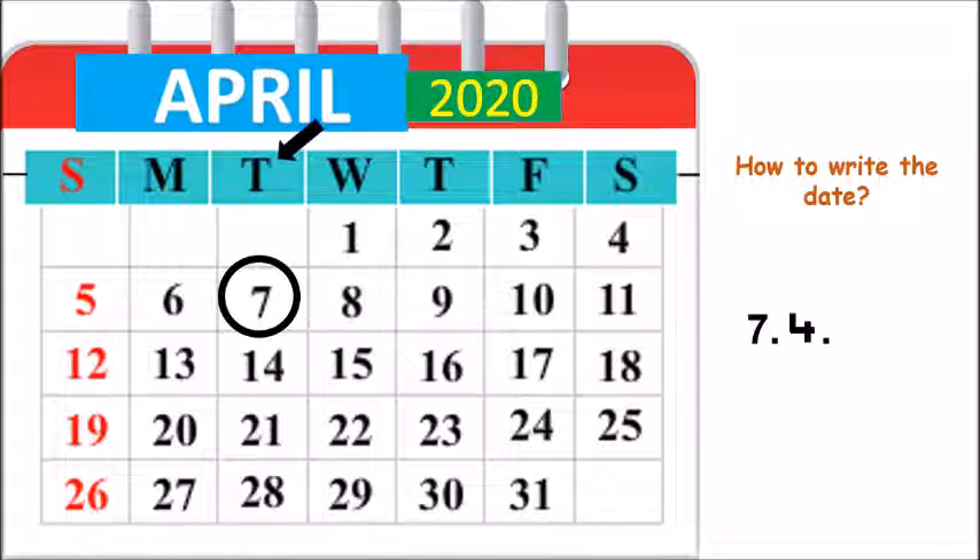And what is the year? 2020. So write down 2020. The date is 7 dot 4 dot 2020. So today, whatever work you do — if you do any coloring work, drawing work, or any other activity — make sure before starting that work, you write the date as you can see on the screen.